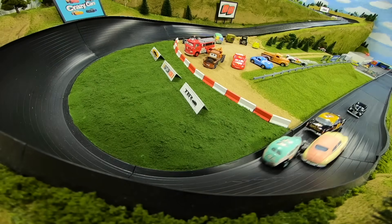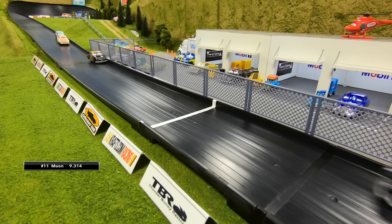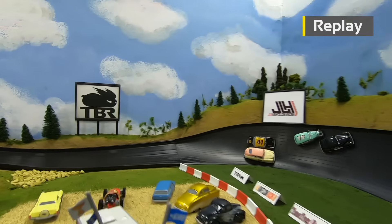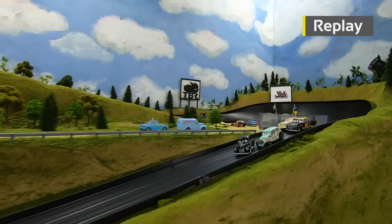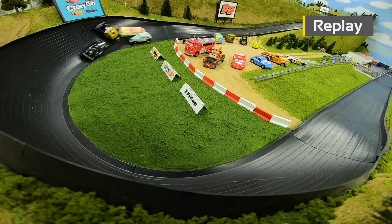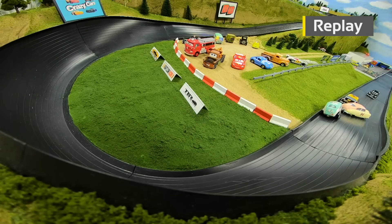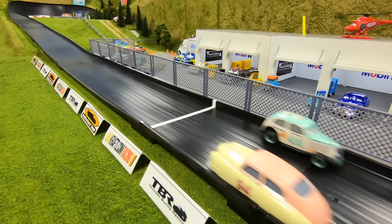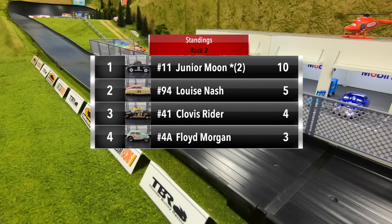Moon sideways going into three, Ryder to second — Moon leads in reverse again. He'll win back-to-back races! Ryder takes second, then Nash in third, Morgan fourth. Another big performance for Junior Moon — he takes the lead going into turn one after a battle with Morgan, goes sideways down the mid-straight, Ryder gets into him going into turn three, and in reverse Junior Moon wins his second straight race.